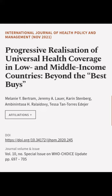This article was authored by Melanie Y. Bertram, Jeremy A. Lauer, Karen Stenberg, and others.